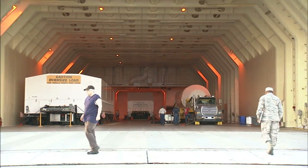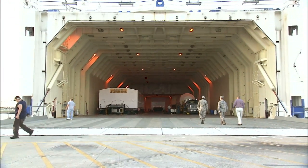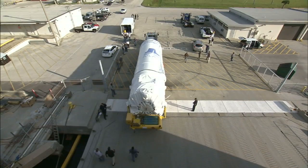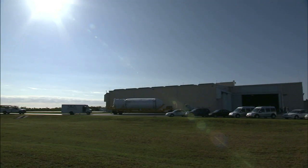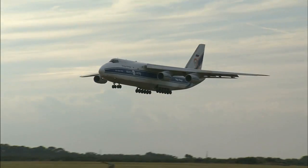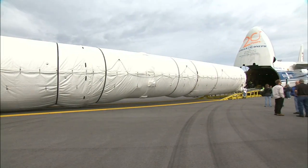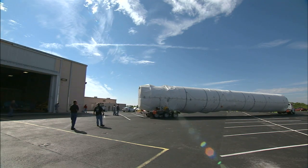The rocket's Centaur upper stage arrived at Florida's Port Canaveral in October 2012 aboard ULA's Delta Mariner barge. From there, it was transported a few miles north to the Atlas Space Flight Operations Center at Cape Canaveral Air Force Station. Less than one month later, a massive Ukrainian Antonov-124 aircraft delivered the rocket's first stage, which then joined the upper stage in the operations center.